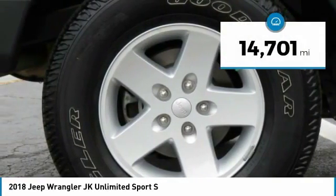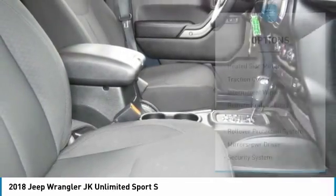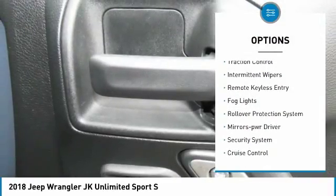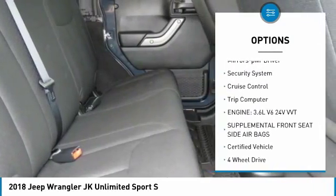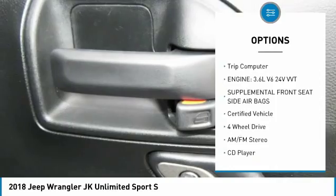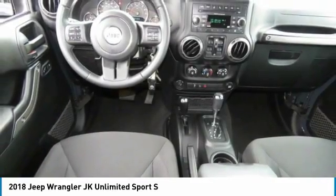This vehicle has less than 15,000 miles. Here are some of this vehicle's great options: heated side mirrors, traction control, intermittent wipers, remote keyless entry, fog lights, rollover protection system, mirror memory, security system, cruise control, and trip computer.